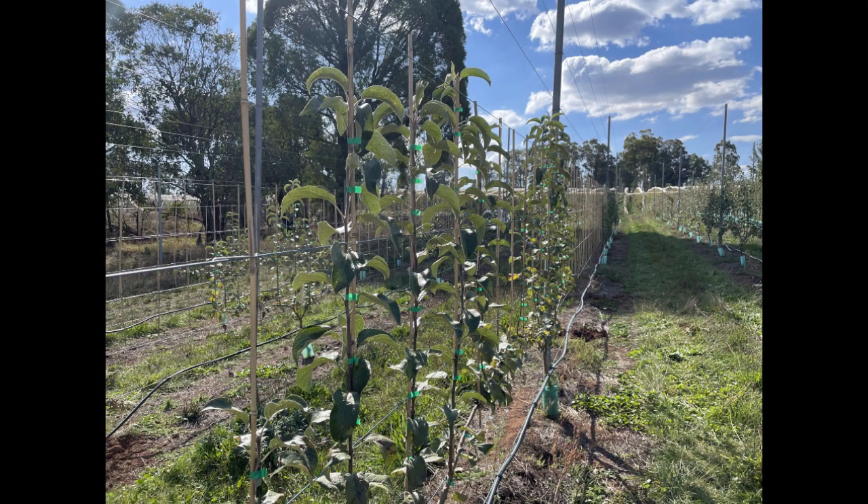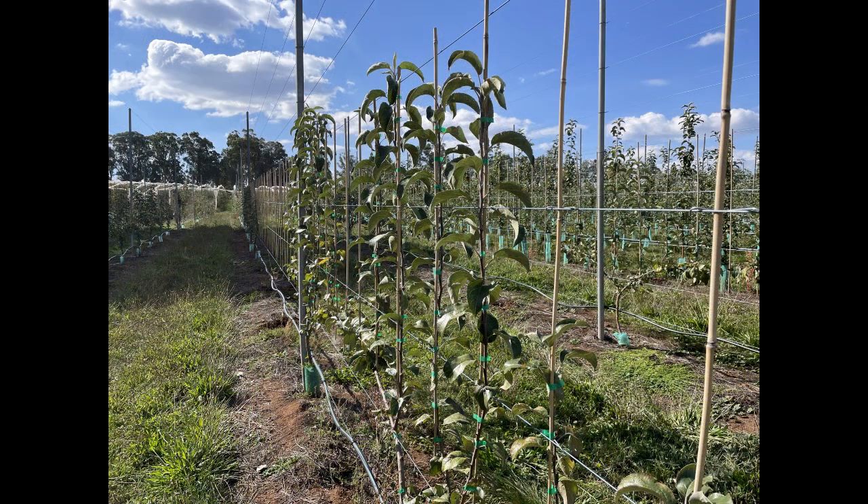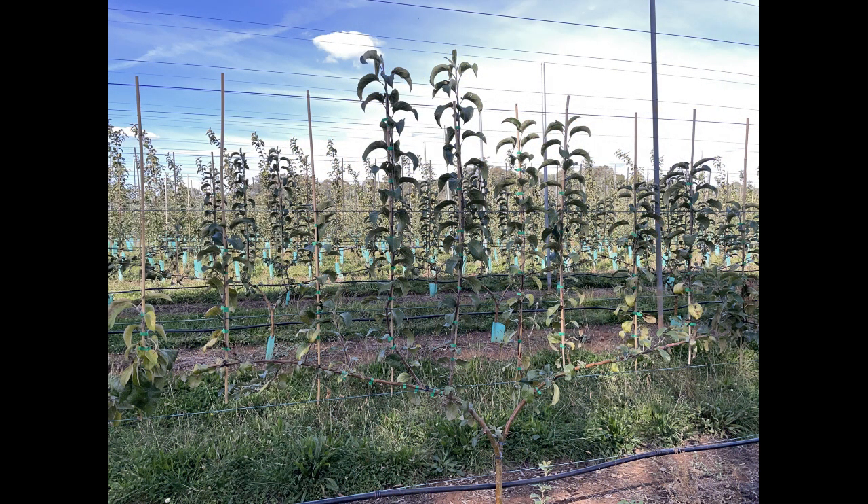We've got probably a little bit more than 50% of the trees that have verticals in all vertical positions, and then the other trees that haven't quite got that are all on their way and have pretty well established cordons now. So we've got a foundation to work from next spring to start filling those spaces as well.